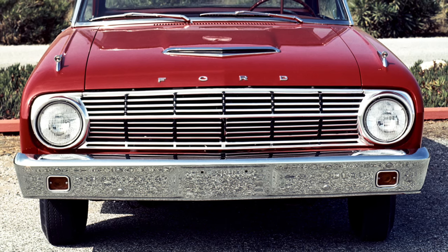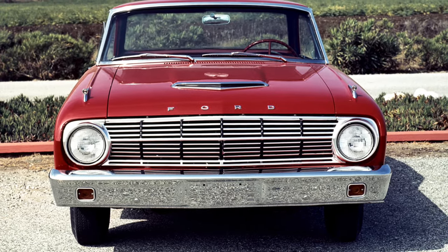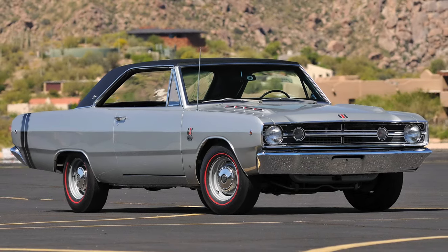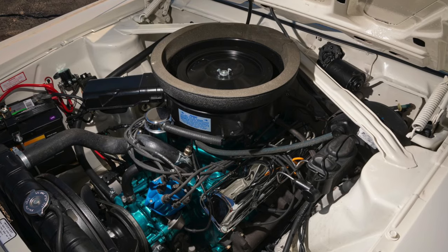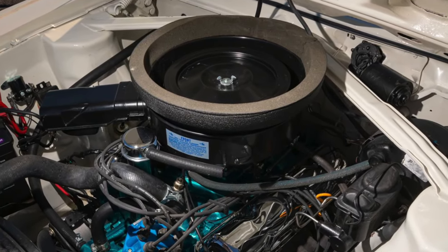In the US market, the compact 1960–1970 Falcon was never offered in a muscle car model, unlike several of its competitors such as the Chevrolet Nova, Dodge Dart, and AMC Rambler, which were all offered at some point in their production in muscle car trim with high-performance large displacement V8 engines.